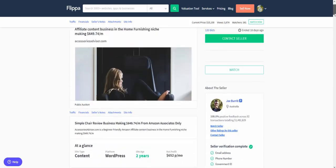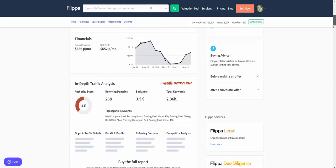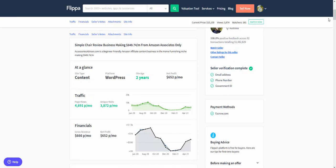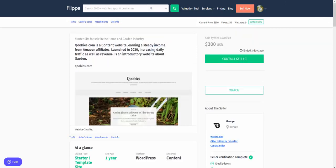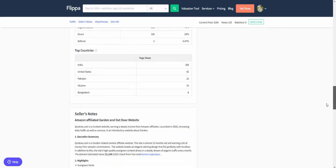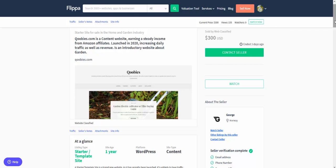You've also got 'Accessories Advisor,' which was making six hundred and forty-nine dollars per month and sold for fifteen thousand one hundred dollars — a huge amount of money. And here's a smaller one that ended three days ago — three hundred dollars sold — and it had relatively small traffic but was built half-decently, which is what actually caused it to sell.